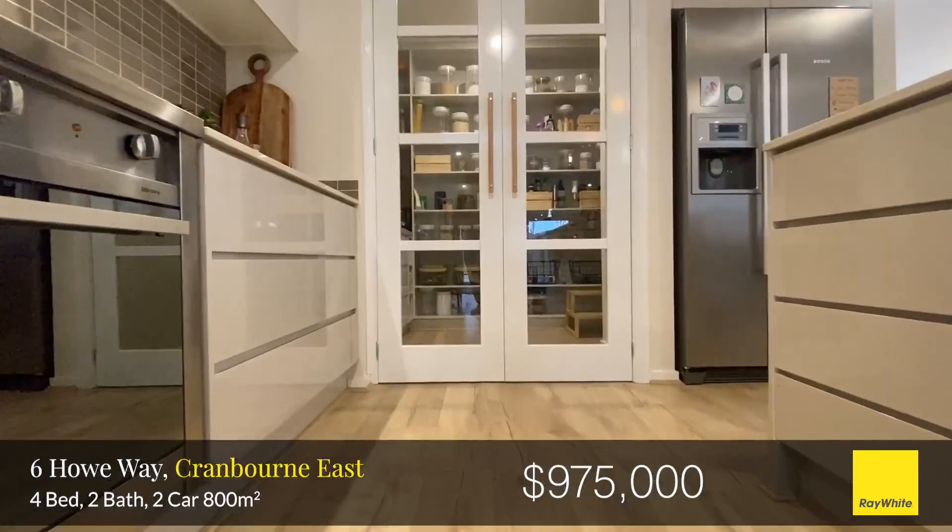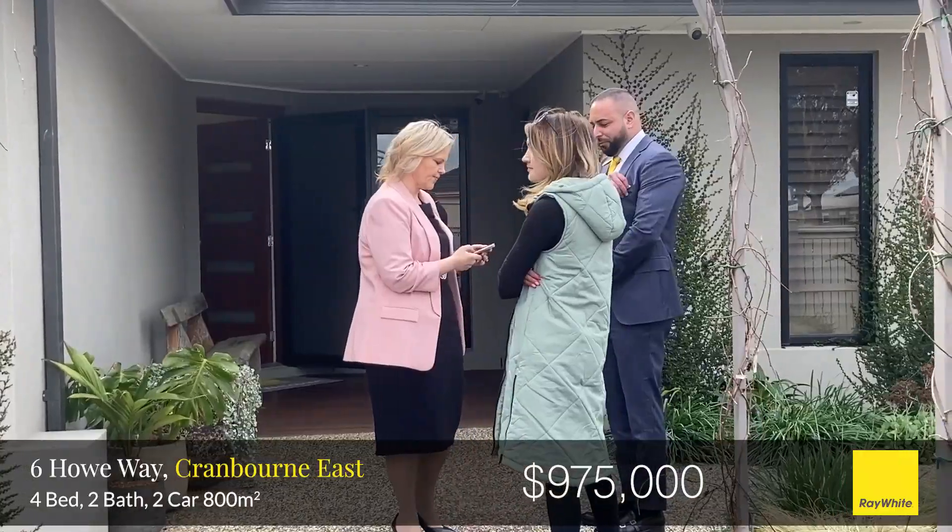Heart of Cranbourne East — facilities, amenities, schools all within walking distance.